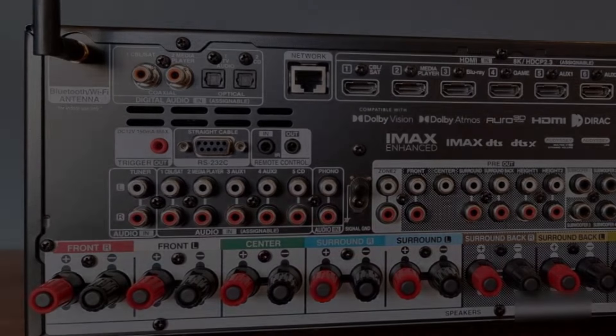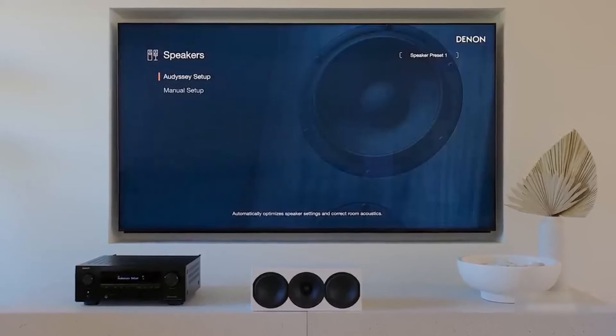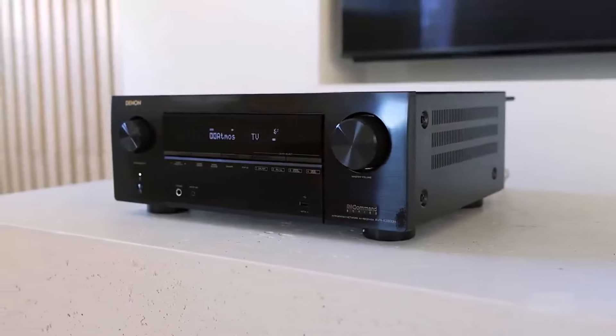It offers enhanced versatility for users seeking a seamless entertainment ecosystem. However, these exceptional features come at a premium price point, making the AVR-X3800H an investment tailored for those willing to prioritize superior sound quality and extensive customization capabilities in their home theater setup.